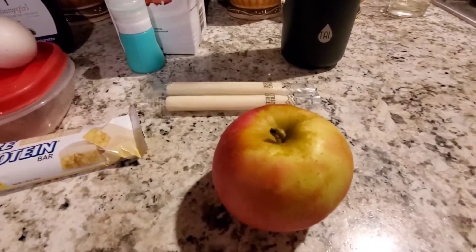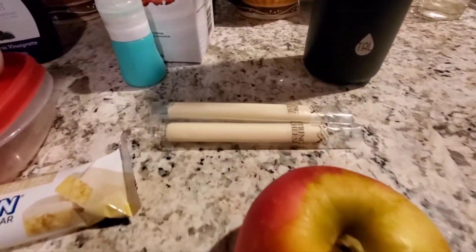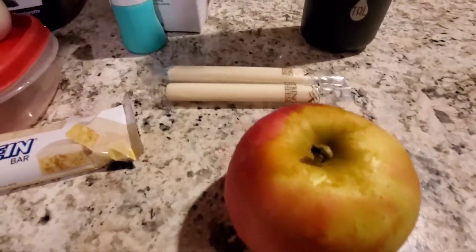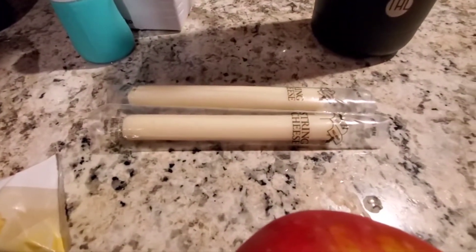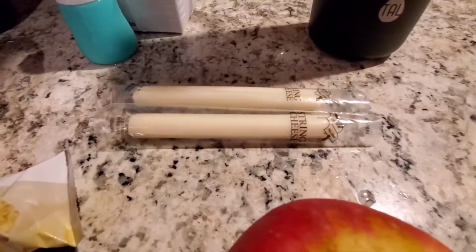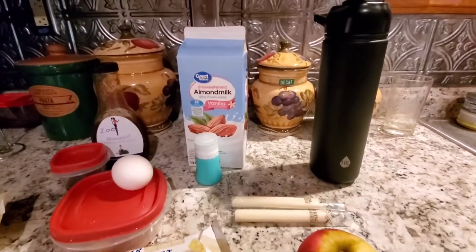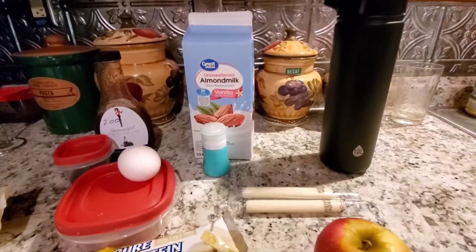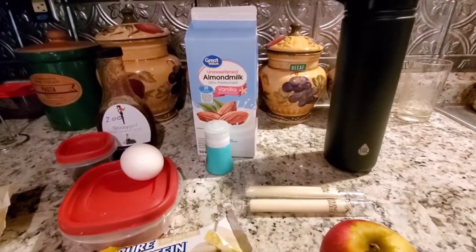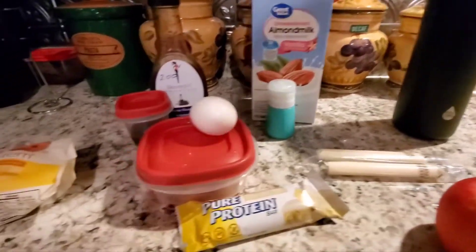For my afternoon snack — the usual apple, which I'm on an apple kick — that's about 75 calories for a small carb. These two low-fat cheese sticks will be 100 calories, 50 calories each. And in here is my jug of water — I've made myself my one-a-day anti-inflammatory water with lemon, apple cider vinegar, and stevia.